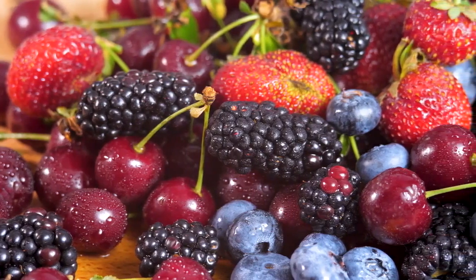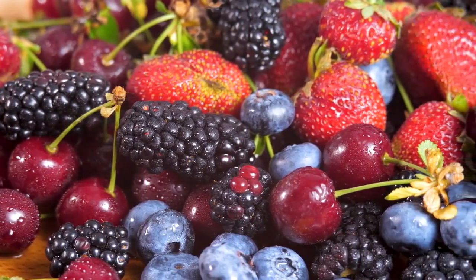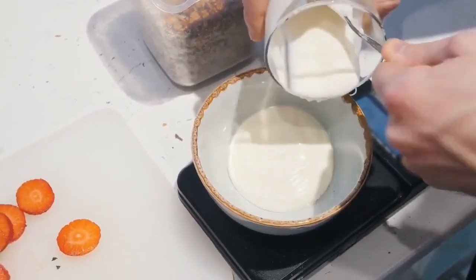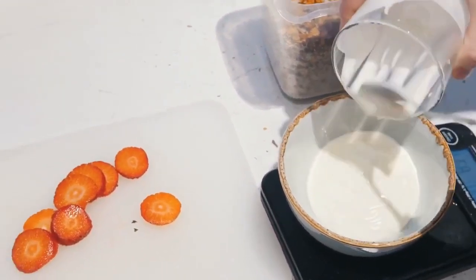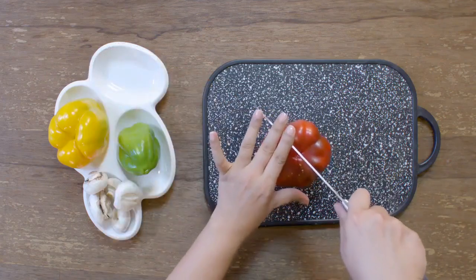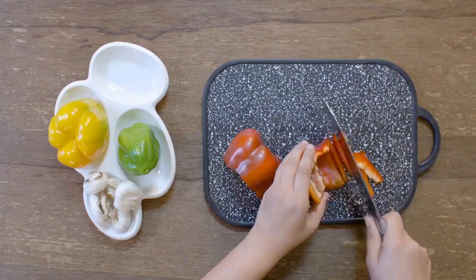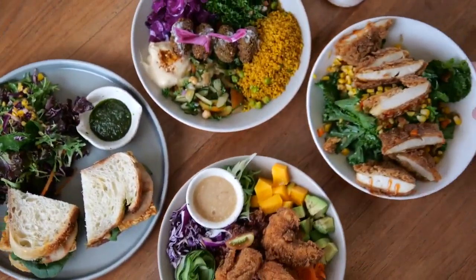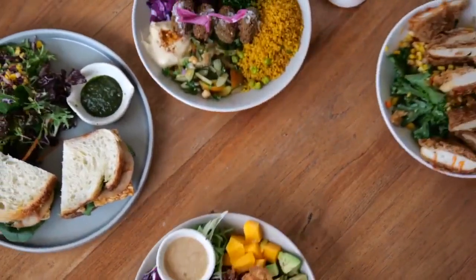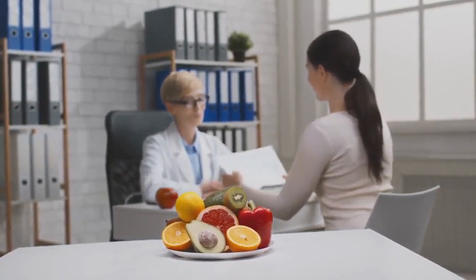Ninth, berries: berries are relatively low in carbs compared to other fruits and provide antioxidants and vitamins. They can be enjoyed in moderation as a treat — choose berries like strawberries, blueberries, and raspberries. Tenth, Greek yogurt: full-fat Greek yogurt provides healthy fats and protein. Choose full-fat, plain, and sugar-free options, or plain yogurt made with almond or coconut milk. Eleventh, low-carb vegetables like zucchini, bell peppers, and asparagus may be used in a variety of recipes and offer nutrition while limiting carbohydrate consumption. These foods form the foundation of a well-rounded ketogenic diet. Create balanced and diverse meals incorporating these nutrient-rich foods while keeping your carbohydrate intake within the desired range. Always pay attention to portion sizes and consult with a healthcare professional or registered dietitian if you have any health concerns or questions about your diet.